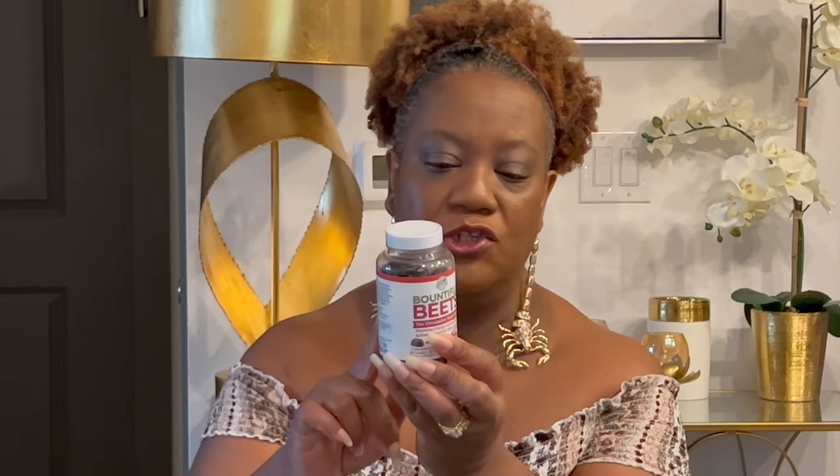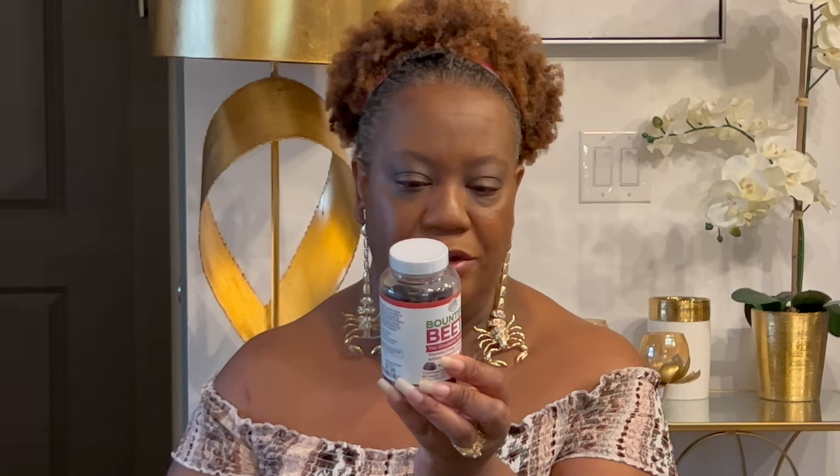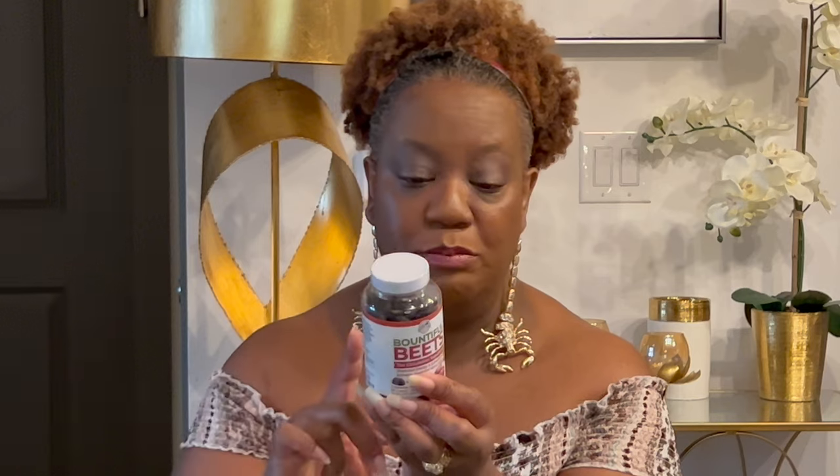Another part of my wellness journey is vitamins. One of the things I found is Bountiful Beets — it's a circulation superfood. It has beet root powder and black cherry as the two main ingredients. It promotes energy and endurance and activates essential nitric oxide. This little bottle is $7.99.